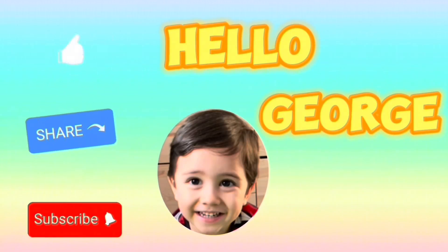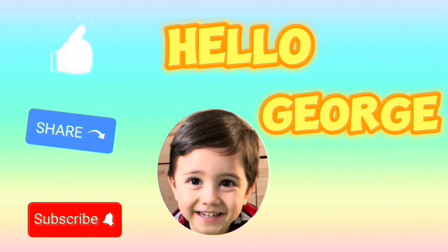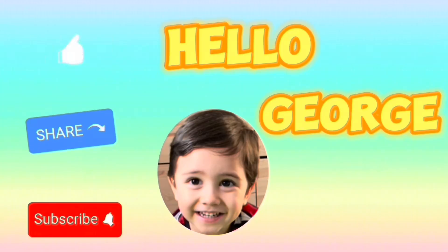Please don't forget to like, share, and subscribe to Hello Church, and hope to see you again next time.